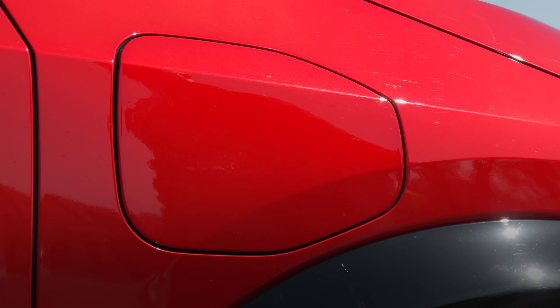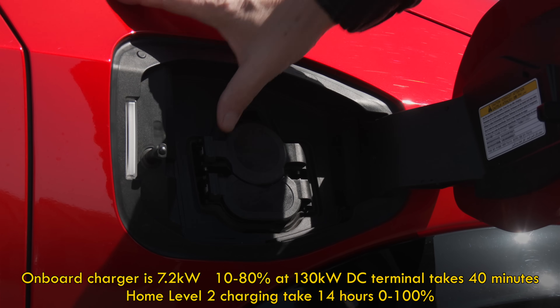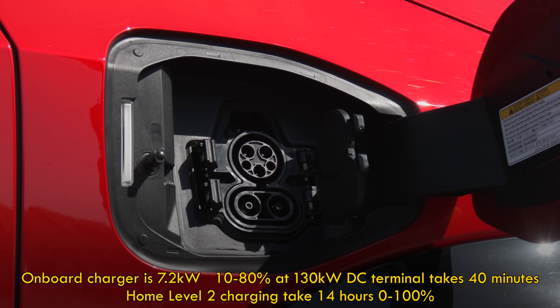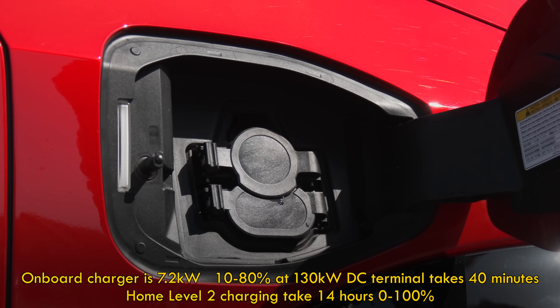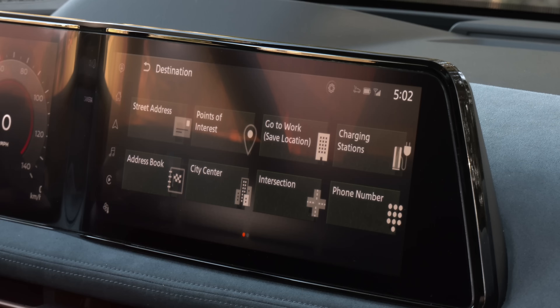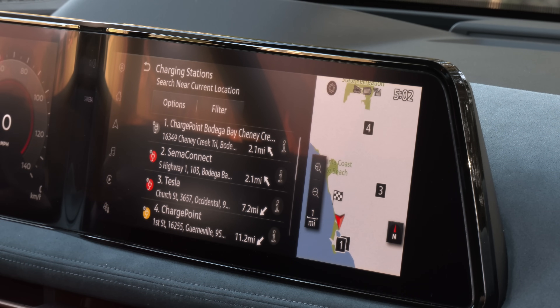Max charging speed is 130 kilowatts. Aria is not nearly as fast to juice as Ioniq 5, EV6, or even Volkswagen ID.4 if you travel often. At home, they all take overnight. Great that Nissan is using a CCS charge port, but it would be more convenient on the driver's side. With a destination set in the Navi system, charging stations are mapped out along the way.